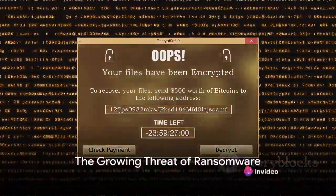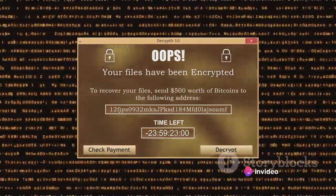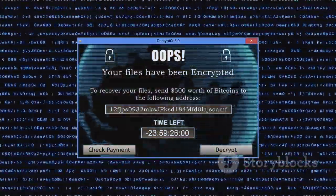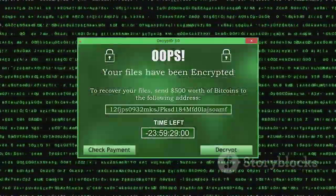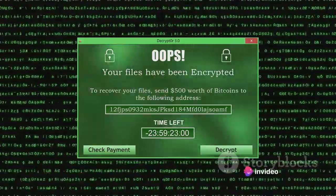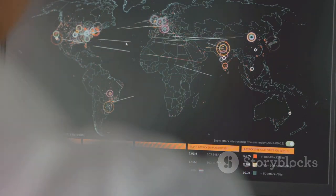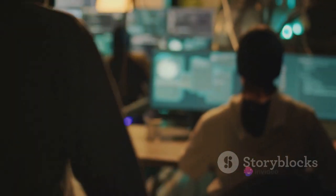Imagine waking up to find that every single file on your computer has been encrypted and the only way to get them back is by paying a hefty sum to an unknown entity. It's a chilling scenario, yet it's becoming a reality for businesses at an alarming rate, with one falling victim to ransomware every 11 seconds. The global cost of these attacks is skyrocketing, anticipated to hit 20 billion dollars by 2021. The threat is real, and it's growing.